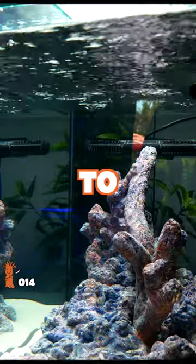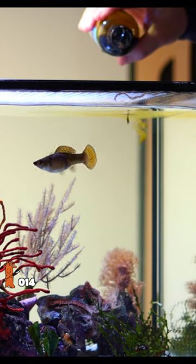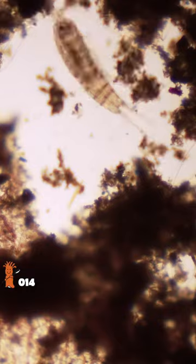How do you do this? By adding copepods to your new tank immediately after the cycle is complete and feeding them phytoplankton. Without diatoms to feast on, copepods need a robust food source to multiply.